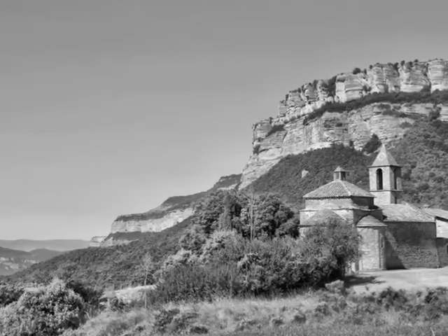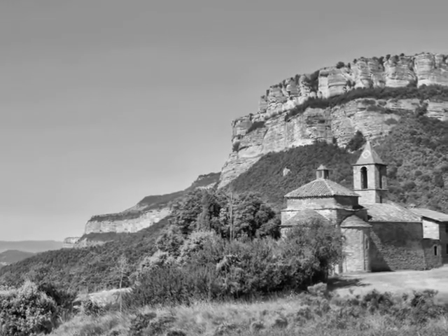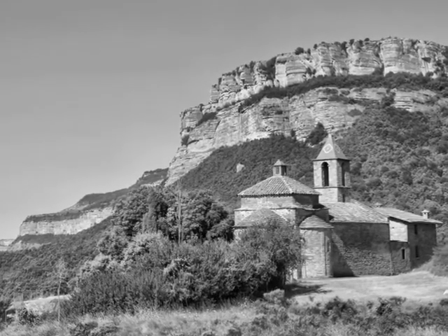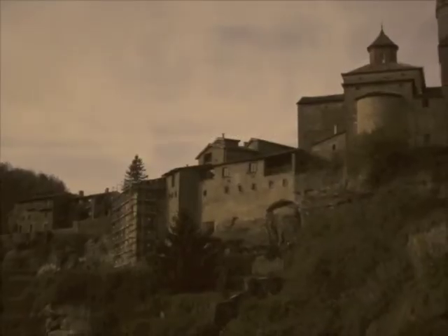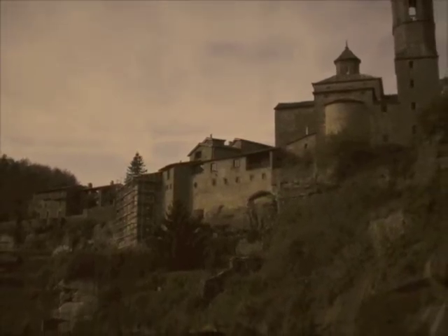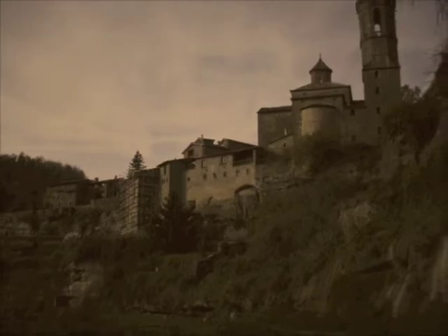Originally, in 968, the current location of Rupeit only had a castle located on the hill that dominated the village. In the 12th century, the town grew around the castle and expanded to include its religious center, the Church of San Juan de Febregués.